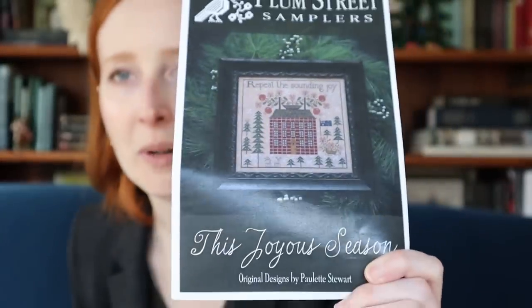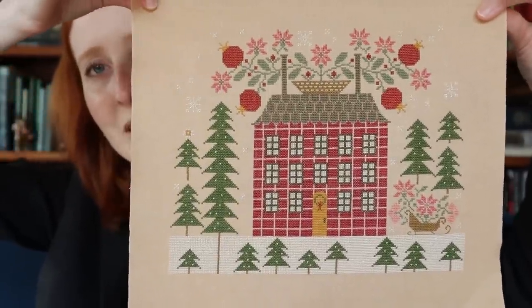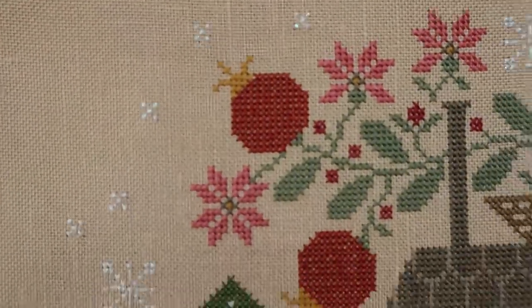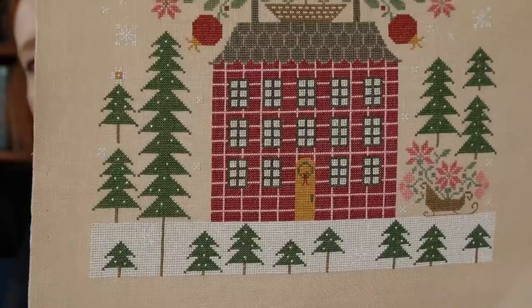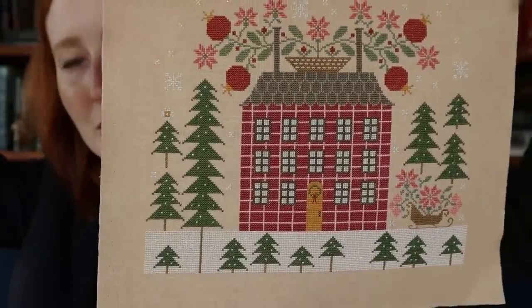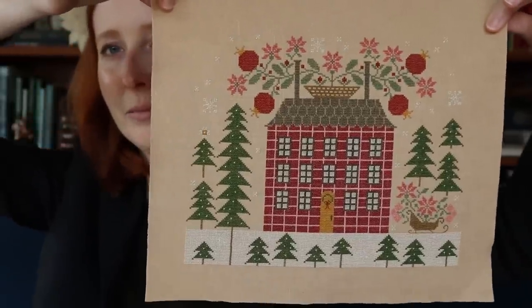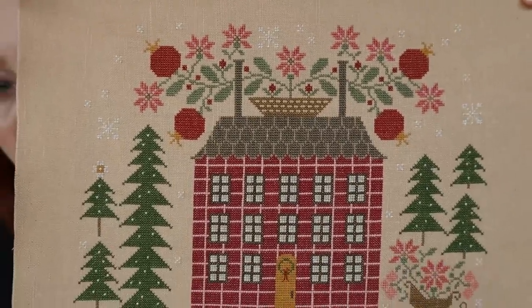What I'm really excited to share today is my big finish. We've been following my progress on Plum Street Samplers' Joyous Season with my own original silk conversion, and I powered through and have a finish to share. This has already been blocked and is ready for finishing — I'll be stitching it up as a pillow with a sparkly edge. I carried the trees all the way across the bottom instead of putting the two reindeer in, and I put a tree in instead of the flag. It looks more cohesive, and I think it's beautiful — I'm so thrilled with how it turned out.